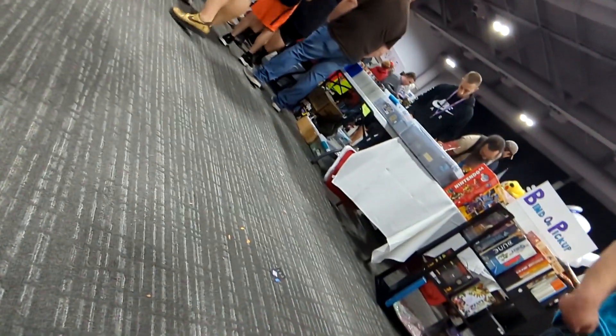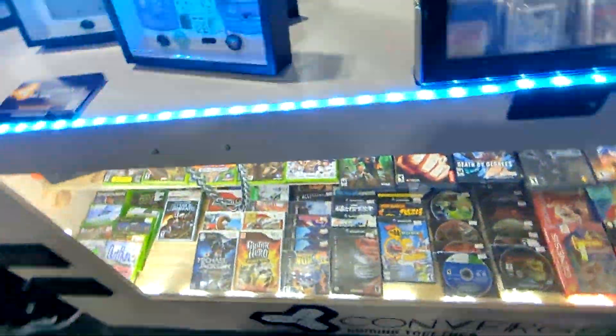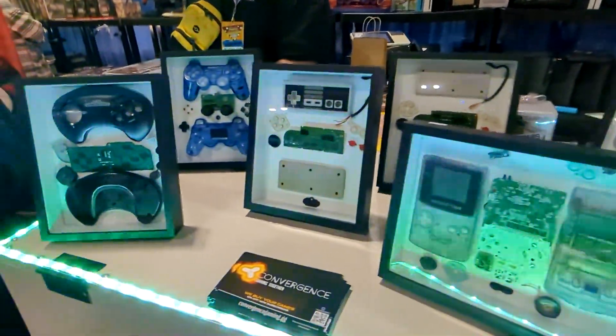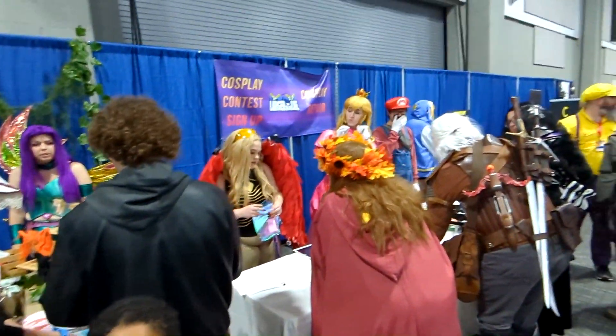Good thing my son didn't see that Pikachu right there. Here, as you can see, there are some cool frames where they put the controller apart and put them in a frame. It's pretty cool.